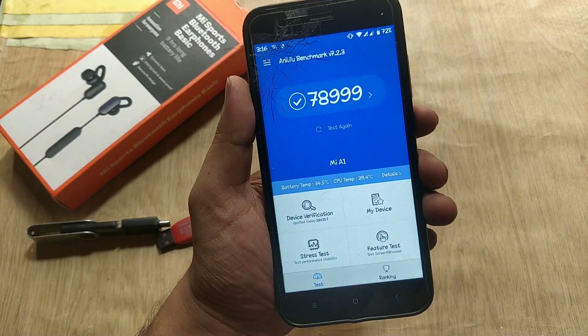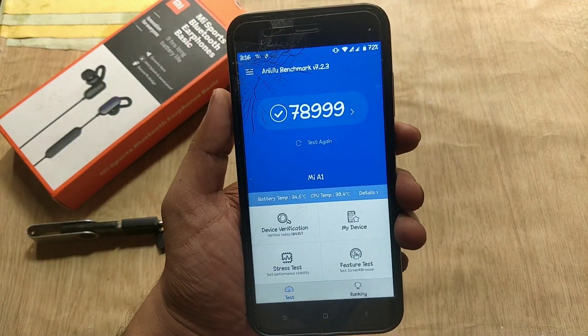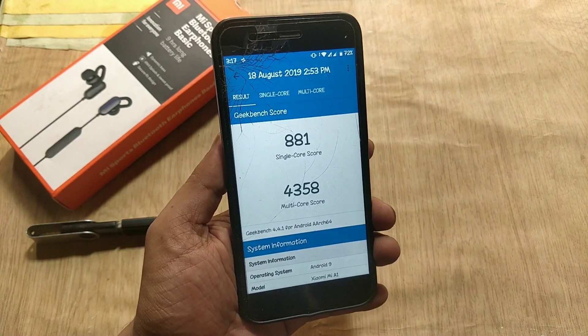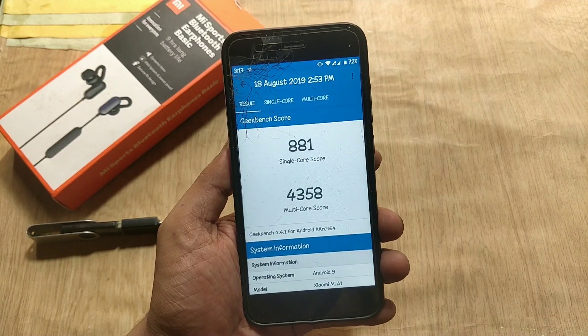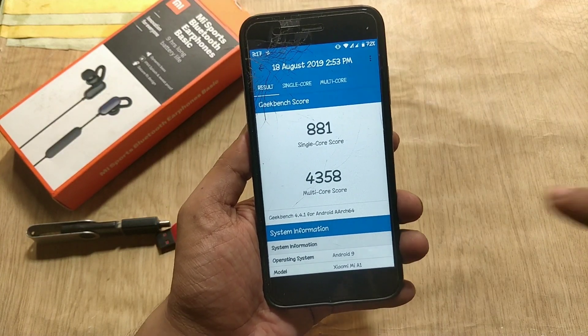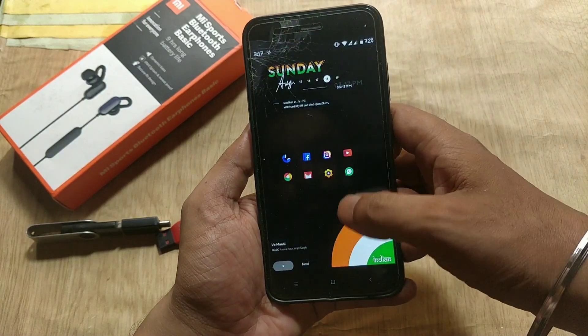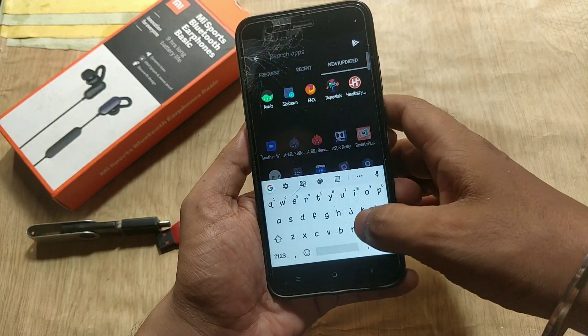Moving to the benchmarks — the AnTuTu v7 score is 78,999. The Geekbench score for single CPU core is 881 and multi-core score is 4358. Alright guys, that's it for now. Hit the like button if you find this video helpful. Thanks for watching and I will see you guys next time.